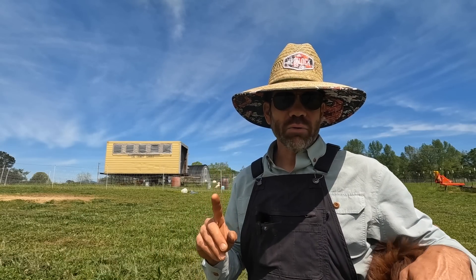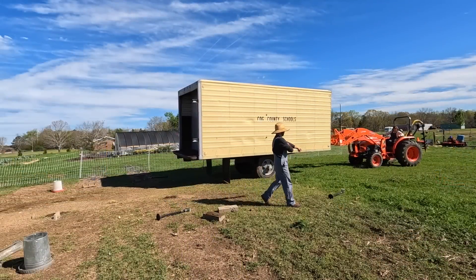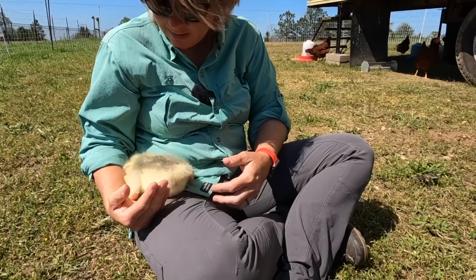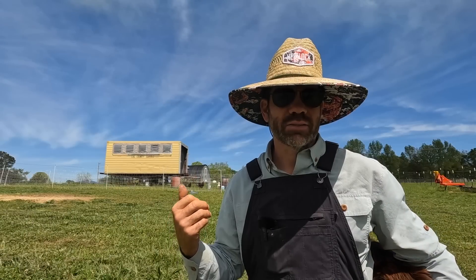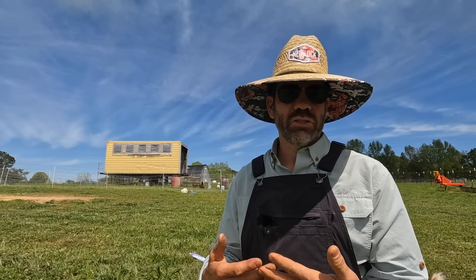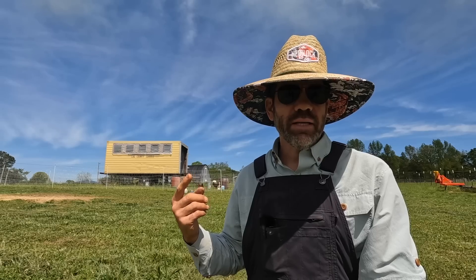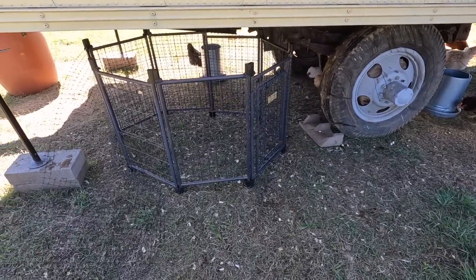For you guys that don't know, this is our egg mobile — our portable chicken coop that we move around on fresh ground for our chickens out here in the pastures. We recently added Cheese, our goose that we hatched. Our little gosling. We want Cheese to be the guard goose of this flock because geese are really great at protecting your chickens from mainly aerial predators, but also small ground predators as well.